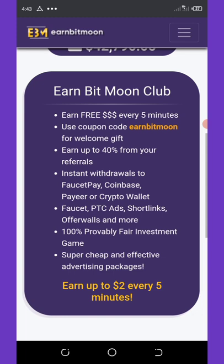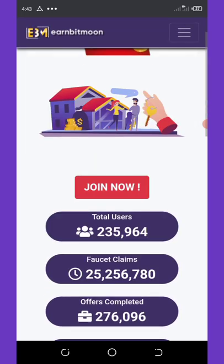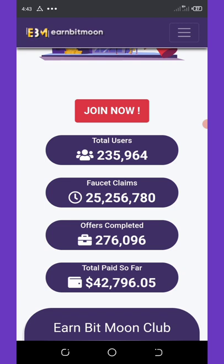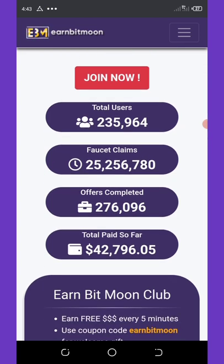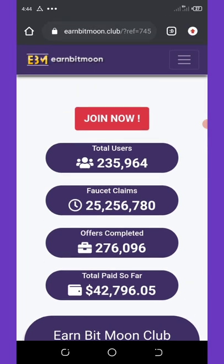You can earn up to two dollars every five minutes, which is amazing. This faucet is very legit and it's paying right now. They have a total of 235,964 members and have paid out up to $42,796 in the space of a few months since they launched, with 276,096 offers completed.